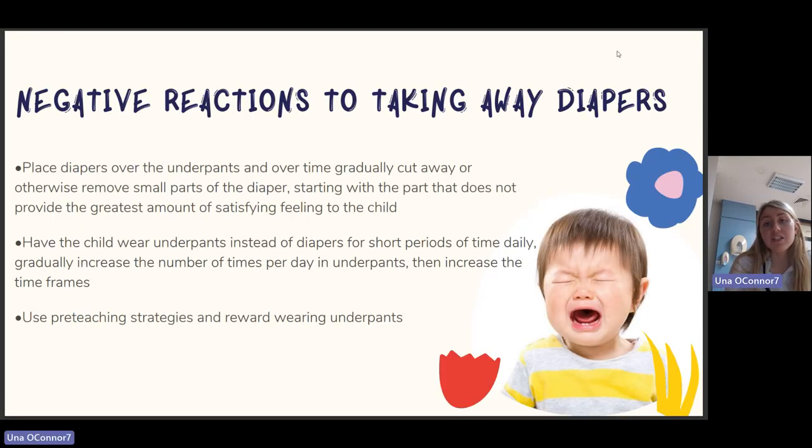For negative reactions to taking away diapers: try placing the diaper over the underpants and over time gradually cutting away small parts of the diaper, starting with the part that does not provide the greatest amount of satisfying feeling. Another option is to have the child wear underpants instead of diapers for short periods daily, then gradually increase the number of times per day and the time frame. Use pre-teaching strategies and reward wearing underpants.